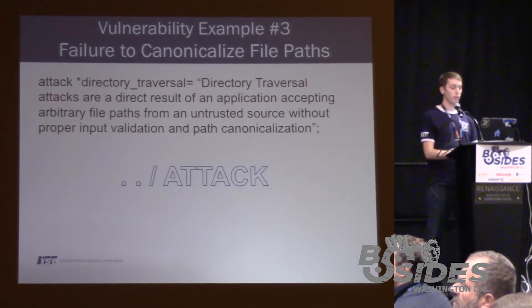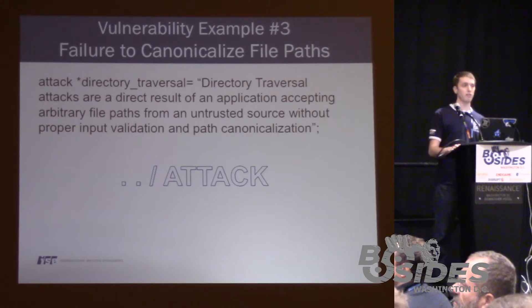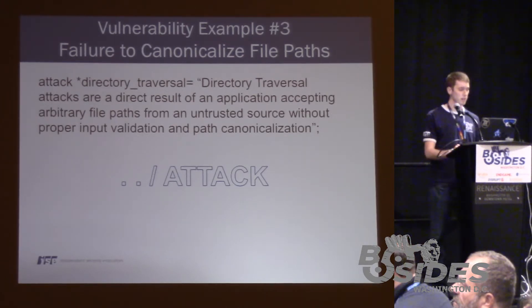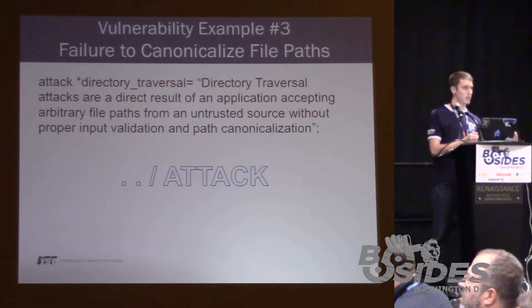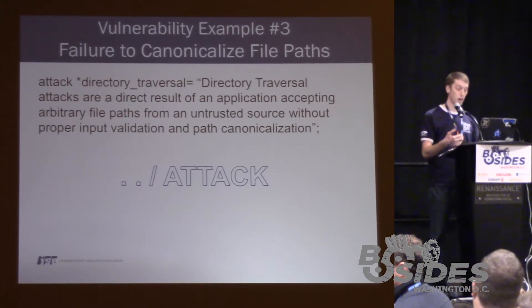Vulnerability example number three: we're going to discuss the failure to canonicalize file paths, which results in a directory traversal attack, also known as a dot-dot-slash attack — again, the result of the application taking input without properly validating it.